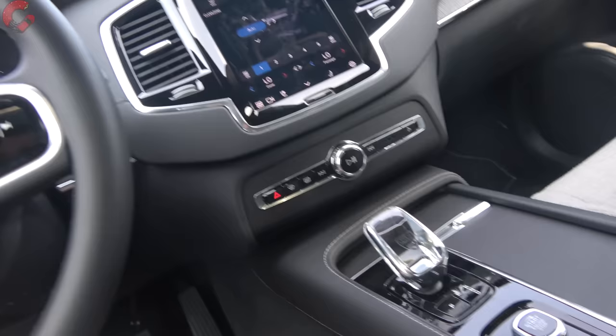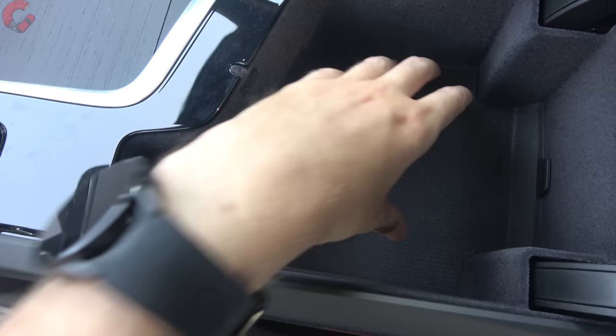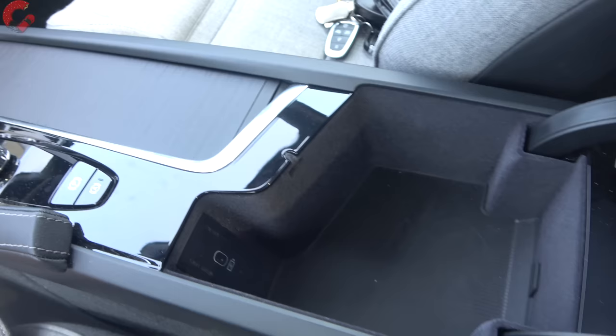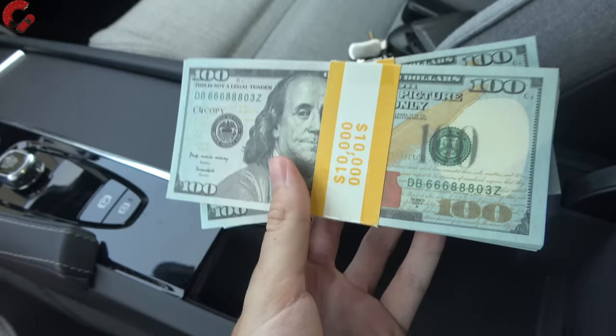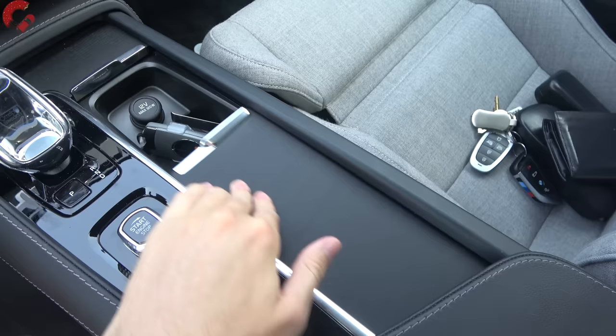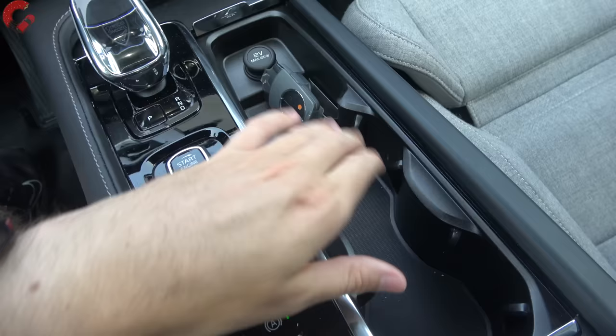Interior storage is relatively limited for a three-row vehicle. The center console is small but does have a USB-C port inside. Up front there are two cup holders, a small storage cubby, a 12-volt outlet, and a slot just big enough for the key fob. There is no wireless phone charging pad — that was eliminated in 2023 and hasn't been added back yet.